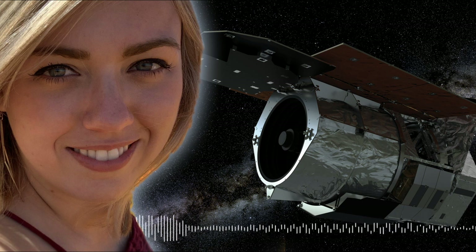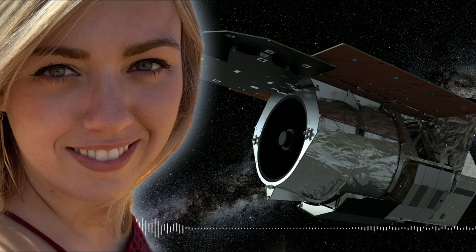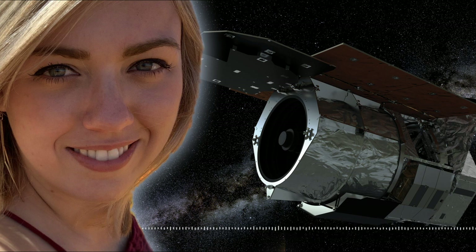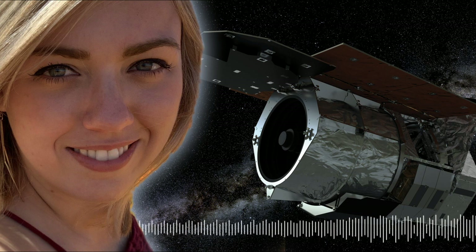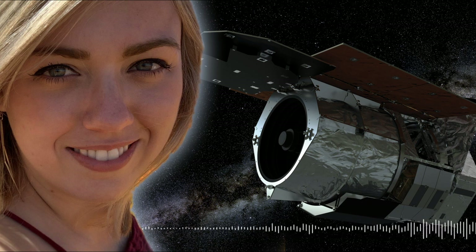However, with advances in technology like the CCD, for example, we're able to monitor many millions of stars at once. And what had once been impossible has now become a pretty regular occurrence — finding these microlensing events.